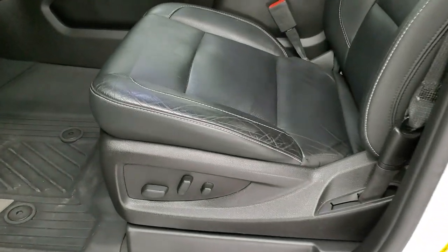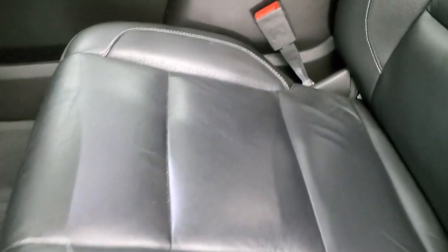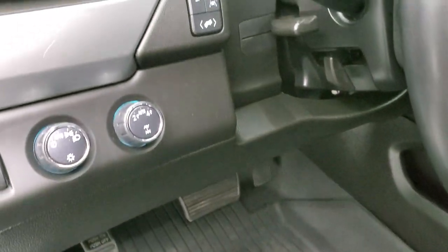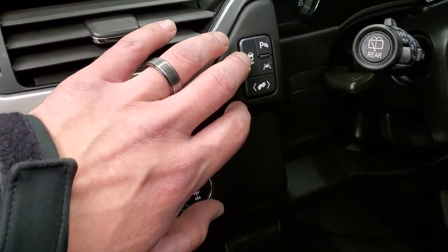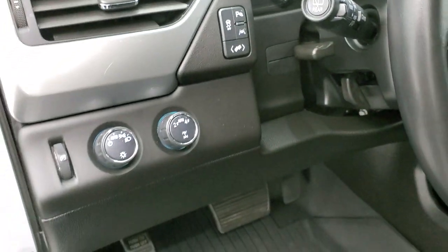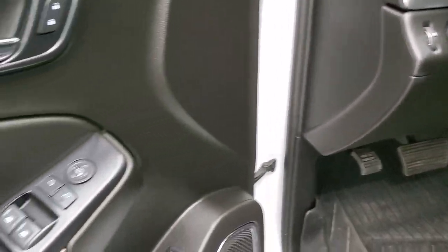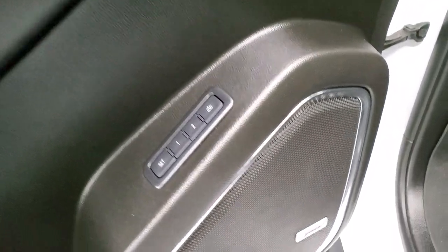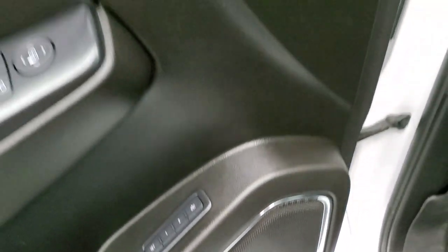It does have the power mirrors with the built-in blind spot mirror on the driver's side. Inside, the LT1 package gives you the black leather interior. Both of the front seats are heated — no rips or tears on the seat. Power driver's seat, all-weather floor mats, auto headlamps, turn dial four-wheel drive, power pedals, lane departure, stability control, parking sensors you can turn on and off, power windows, power locks, power mirrors, memory driver's seat, and the Bose sound system.